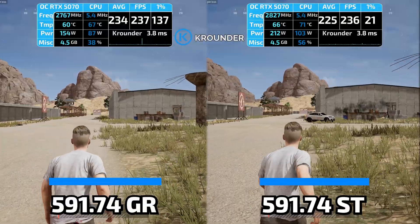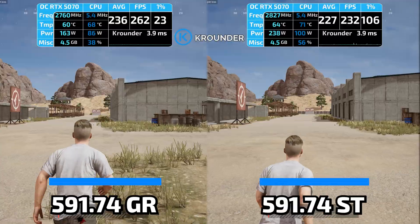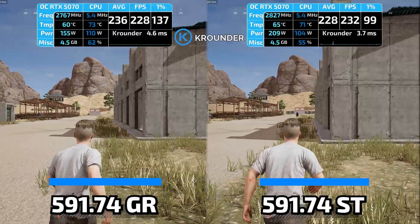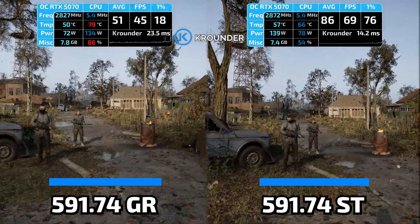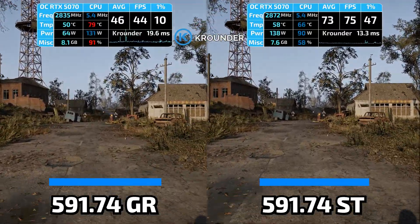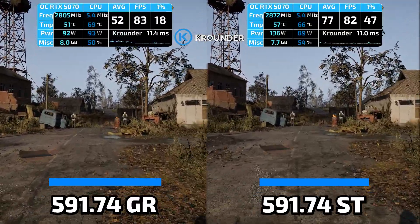If you're a creator who also games, definitely use Studio drivers — you get slightly better performance in Premiere and Blender, better stability during renders, and your games run smoother. Exception: if you use PhotoLab 9, avoid Studio. If you're a competitive gamer who needs day-one support for new game releases, that's the only scenario where GameReady makes sense. If a brand new game launches and you need specific optimizations on day one, GameReady will have them and Studio might wait three months — but you're trading that day-one support for stuttering and crashes.